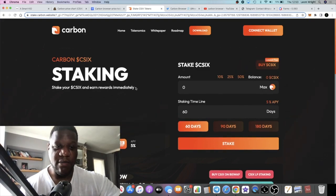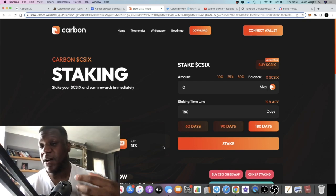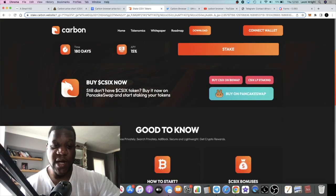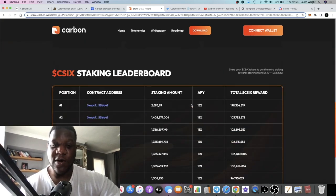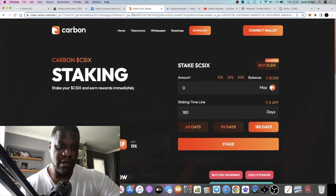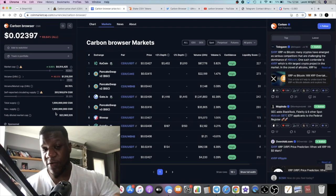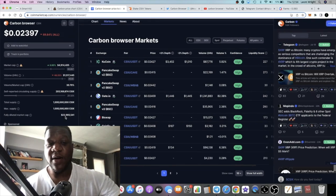You can stake on BuySwap or BabyDoge Swap and earn some yield on your tokens. If you increase the duration, you can get up to 15% APY for 180 days — then you manually unstake and restake to continue earning. You can stake on PancakeSwap as well. Taking coins out of circulation is a good thing about staking. They've got good tokenomics in my opinion — total supply is 1 billion tokens, max supply is 1 billion, so there will never be more than a billion tokens.